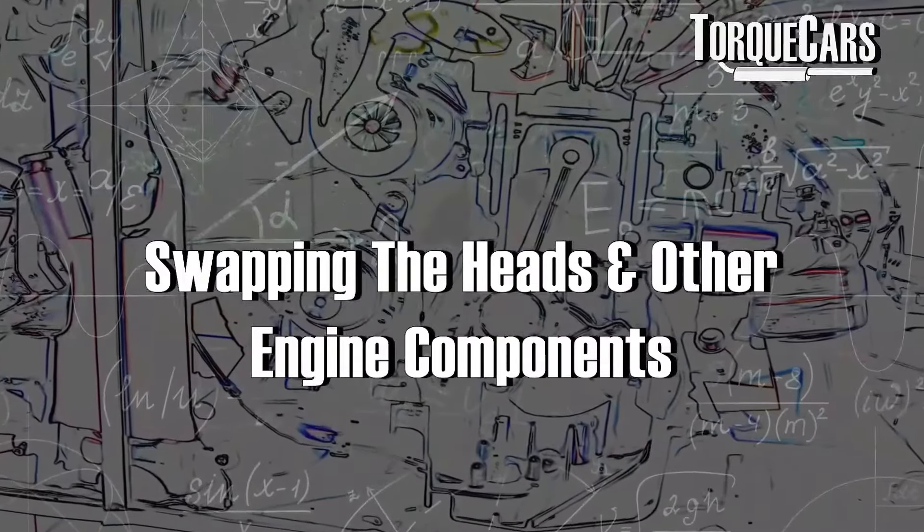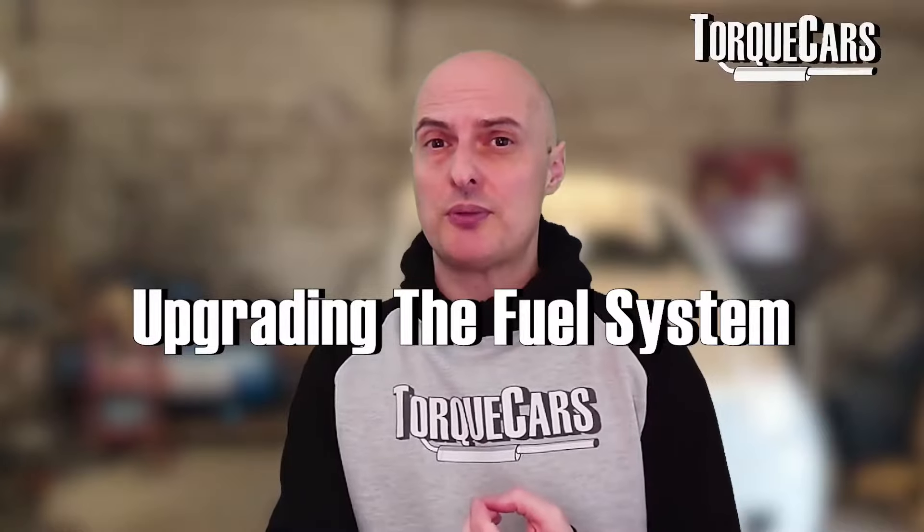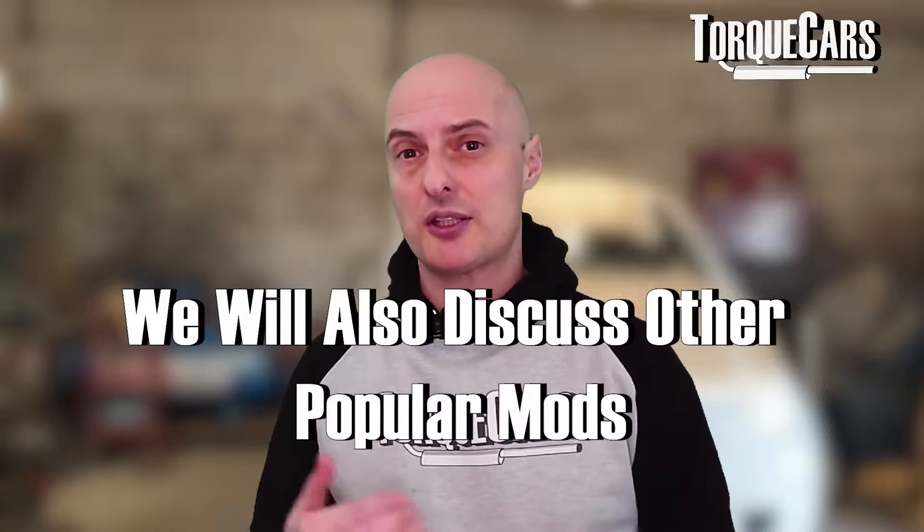A lot of people talk about swapping the heads over and other components — taking for example the crank and pistons from the 3 litre and dropping that into the 2.7. These are all good routes because all the maths and calculations are in place and you're taking the Volkswagen Audi base engine and putting in performance components they've already fettled for you. The mods we're going to look at are remapping, ECU changes, upgrading the fuel system, intake and exhaust, head work, and various other adjustments to make the engine feel more sporty.